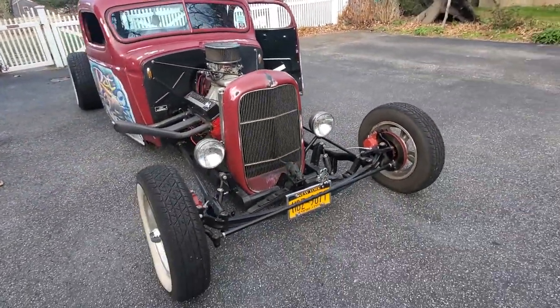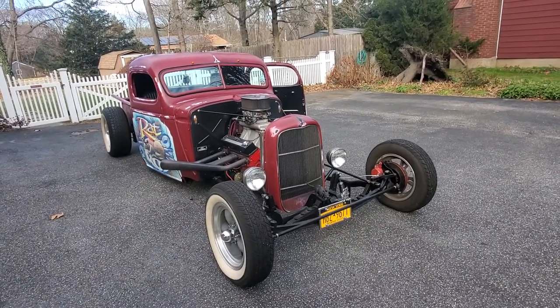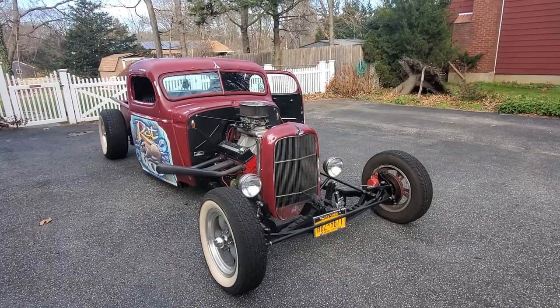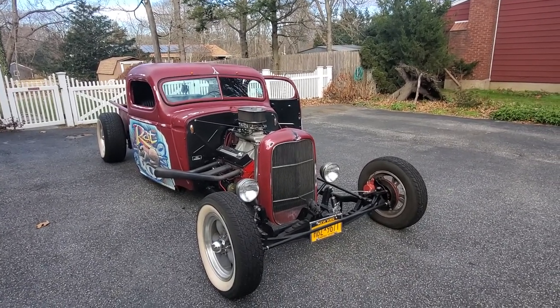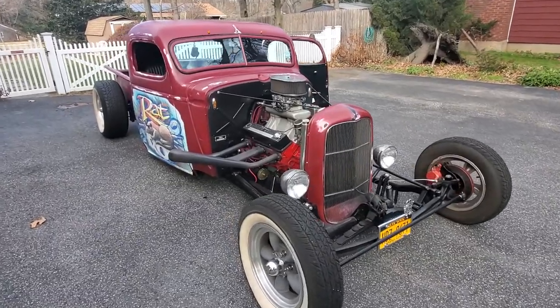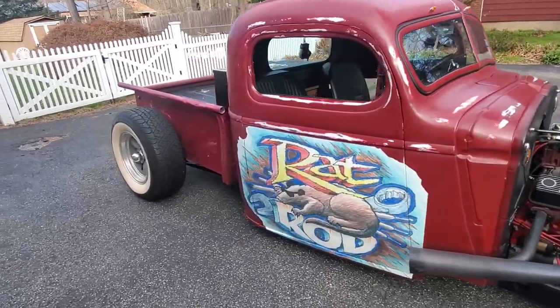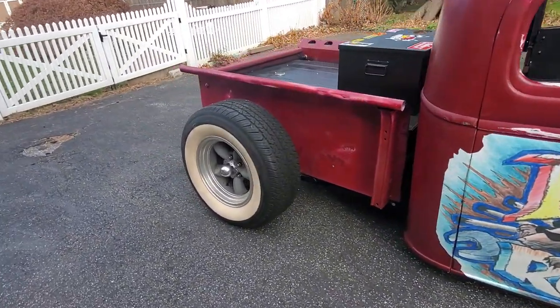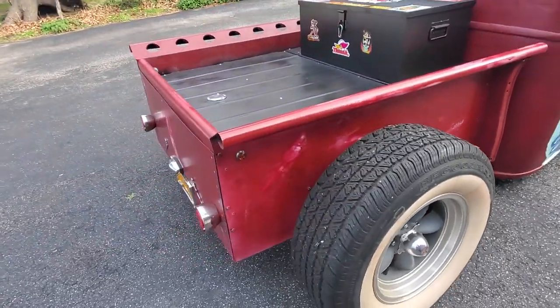Nice big white track up front with the leaves. The brakes probably stop on a dime — it's gotta be super fast. What do you think it weighs? 1800–2000 pounds, just under two thousand. Posi rear, and the wishbones are real nice too — it's a really good setup.